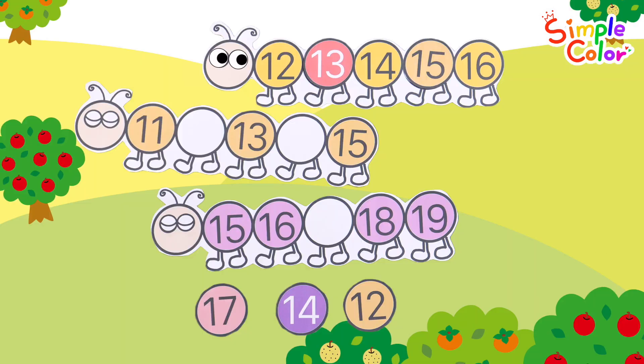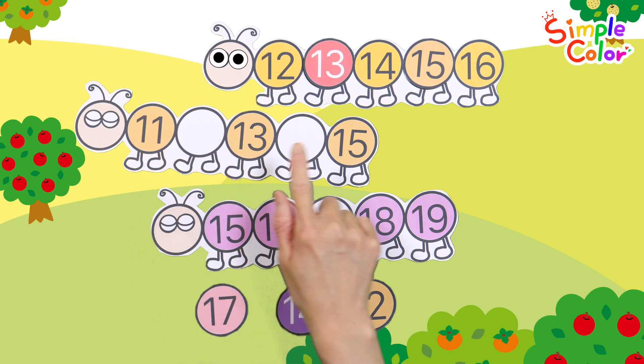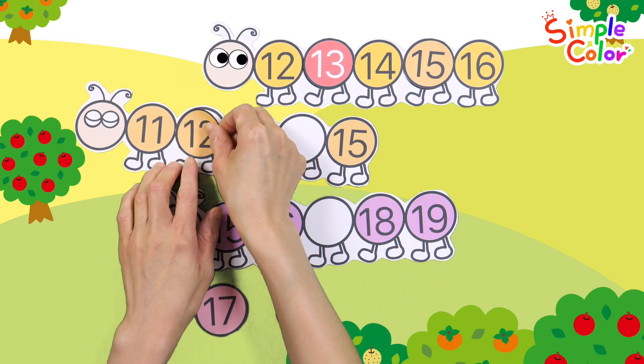Good job! Let's guess the numbers again. Eleven! Thirteen! Fifteen! What number goes in the blank? That's right! Twelve!